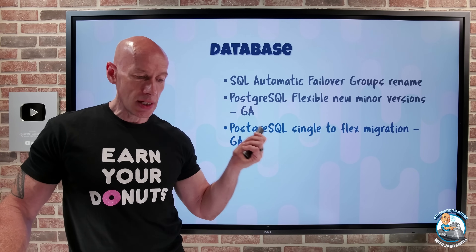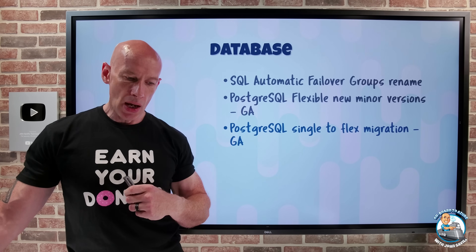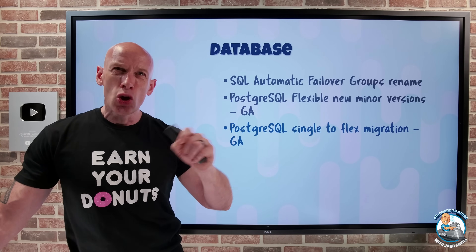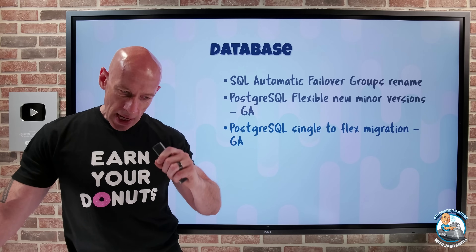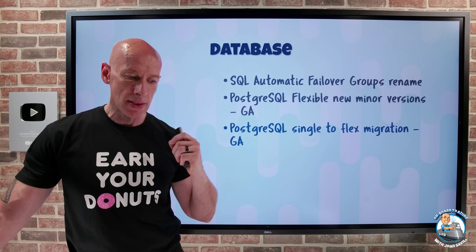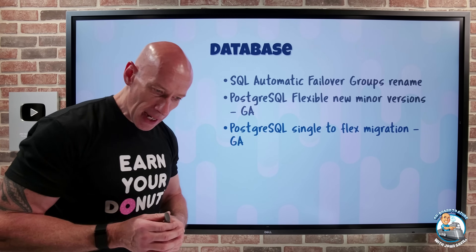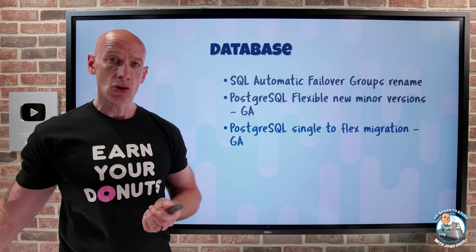PostgreSQL single-to-flex migration is now GA. This online migration option moves you from the deprecated old single-server managed PostgreSQL to the newer flexible server, which is VM-based with more tunable controls, better resiliency, and better performance. Your single server must be PostgreSQL 9.5 or above. You must disable HA and read replicas first, but it does an initial copy, keeps replication in sync, then you perform a cutover with minimal downtime.